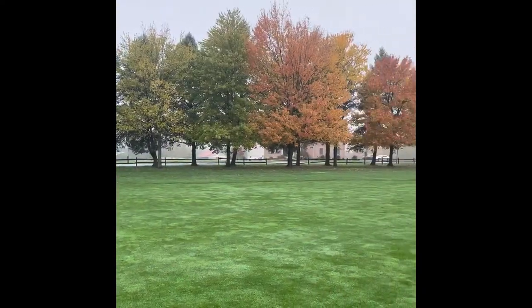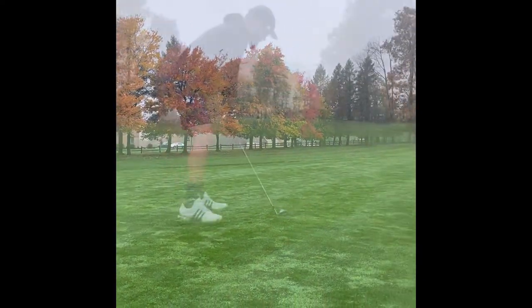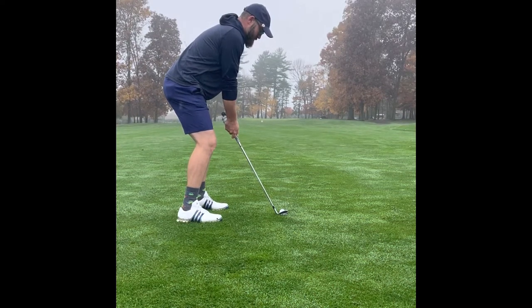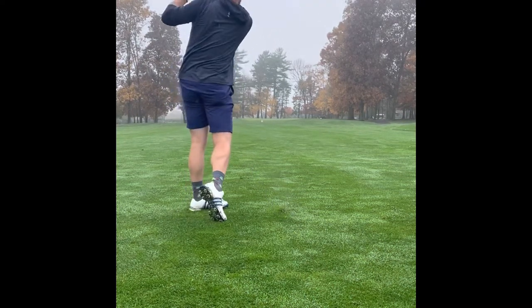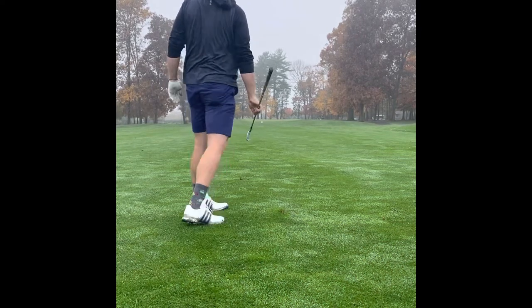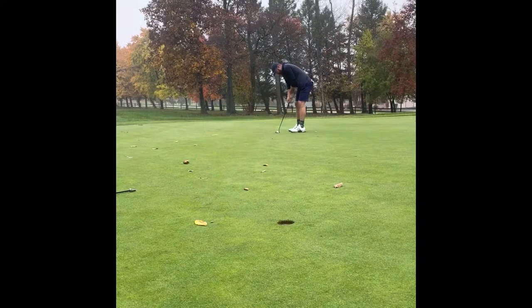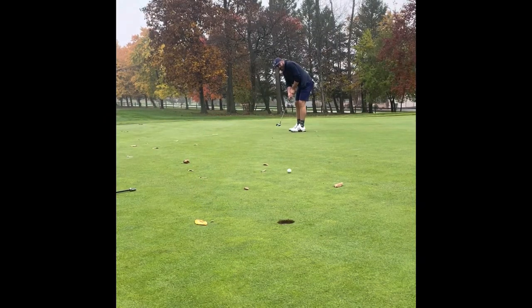First hole here is a par 4. Look at the trees. Hit a pretty good drive right center of the fairway, left myself about a buck 40 in. Hit a real smooth 9-iron, which ended up middle of the green, sucked back, and I had maybe a 22-footer or so.